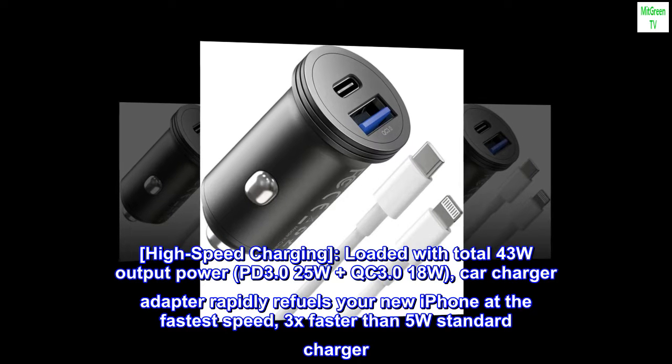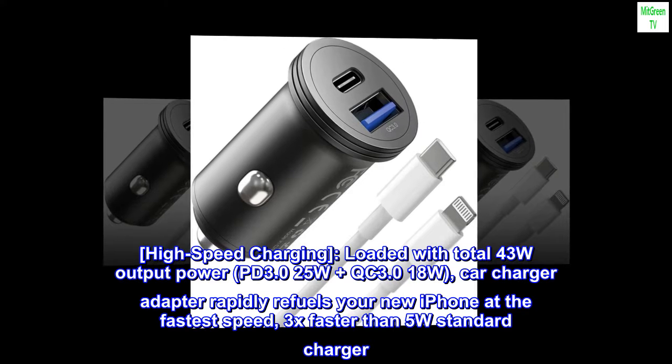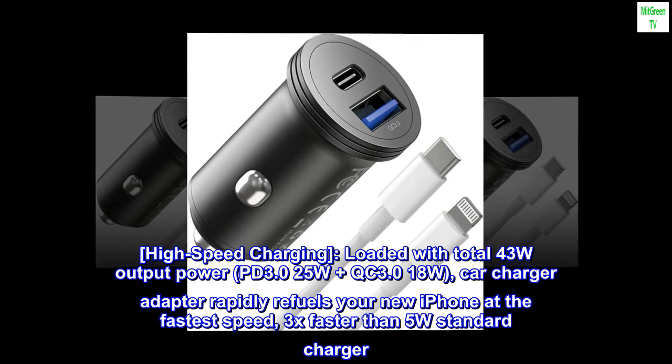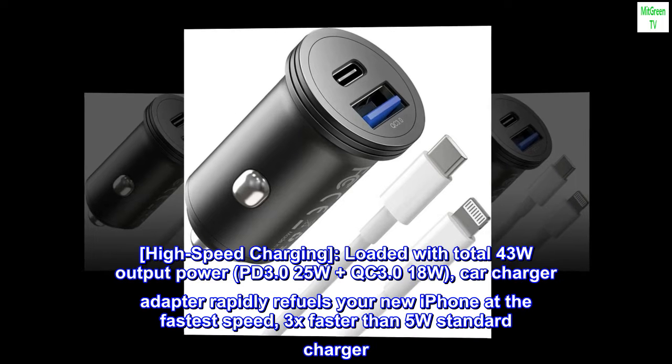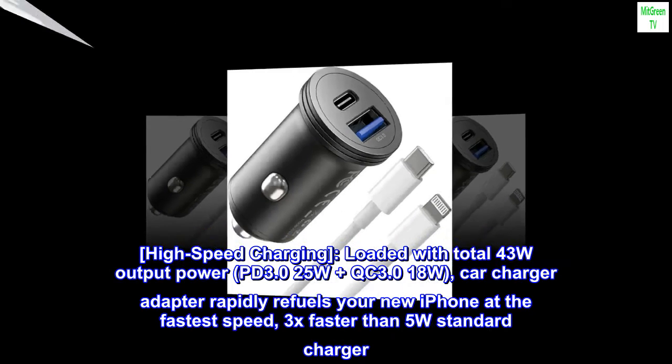High-speed charging, loaded with total 43W output power — PD 3.0 25W plus QC 3.0 18W. This car charger adapter rapidly refuels your new iPhone at the fastest speed, 3x faster than a standard 5W charger.